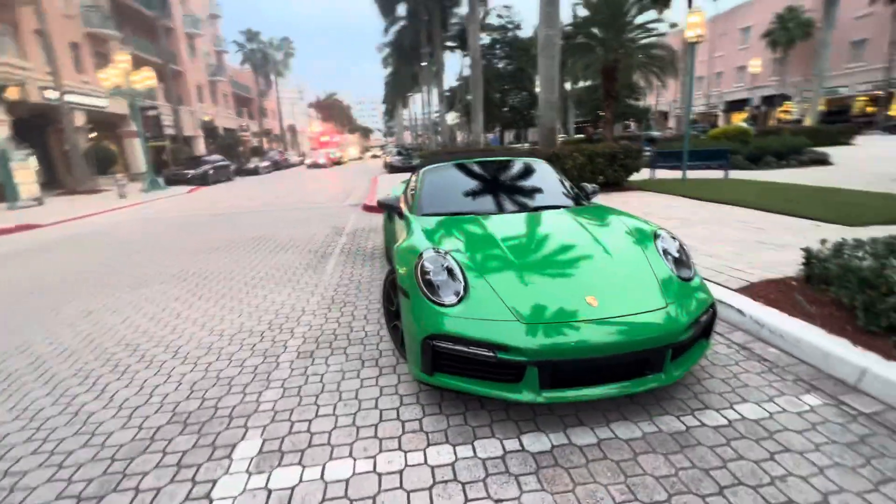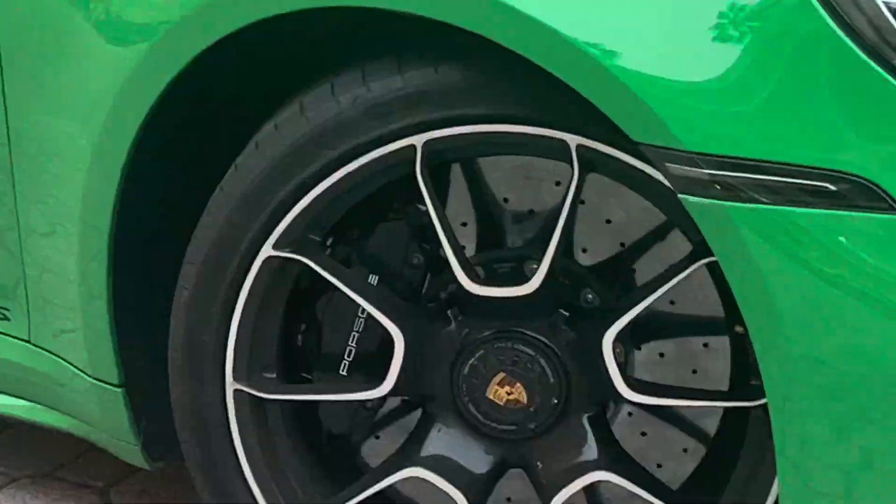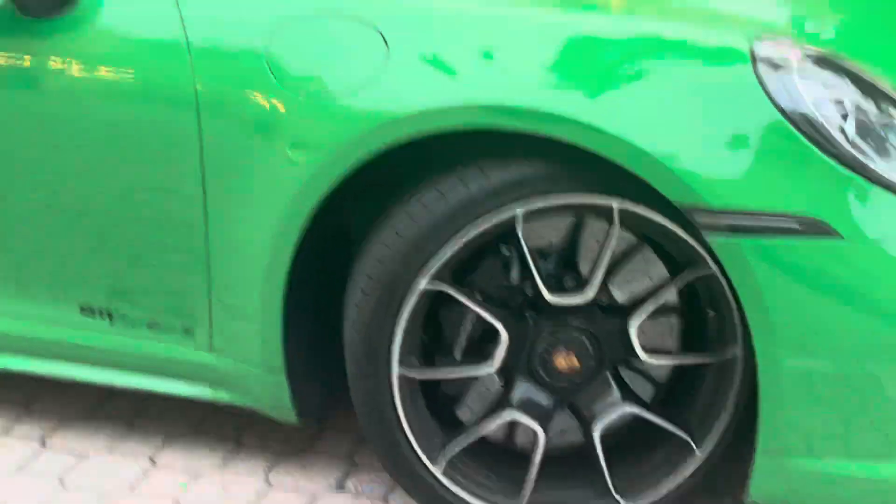Personally, I would get it in black or silver. I never really liked Porsches in red — it feels like that's the Ferrari color, like they've cornered the market on that one.